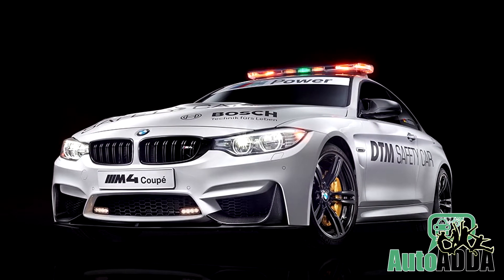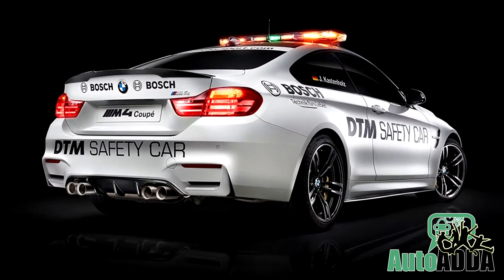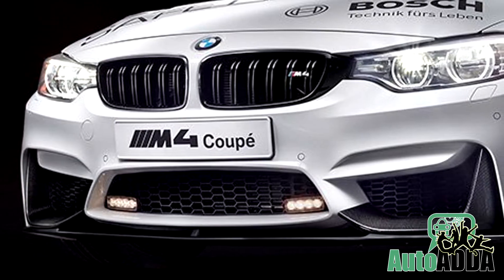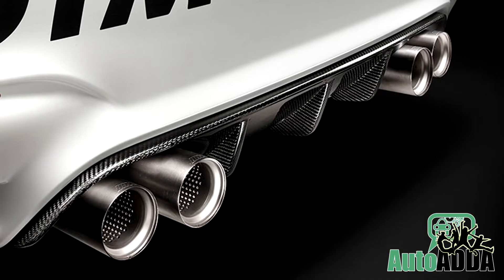Reportedly, BMW unveiled their new M4 Coupe DTM safety car. Based on the road-going model, the safety car is equipped with a variety of BMW M Performance parts, including a carbon-fiber front splitter, carbon-fiber mirror caps, a carbon-fiber rear spoiler, and a carbon-fiber rear diffuser.